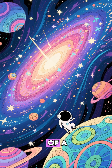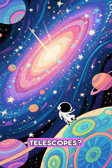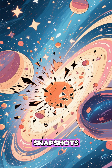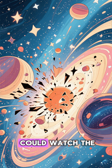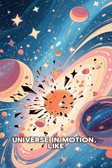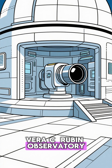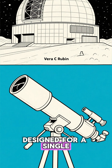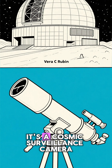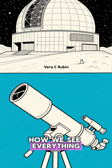Have you ever stared at a stunning photo of a distant galaxy from the Hubble or James Webb telescopes? Those images are like breathtaking snapshots, frozen moments in time. But what if we could watch the universe in motion, like a movie? That's exactly what the new Vera C. Rubin Observatory is built to do. This isn't your typical telescope designed for a single perfect picture — it's a cosmic surveillance camera set to revolutionize how we see everything.